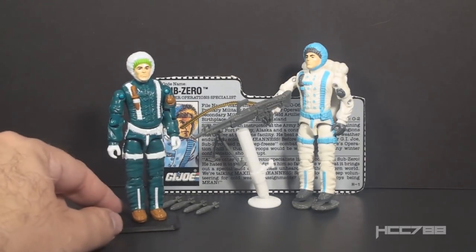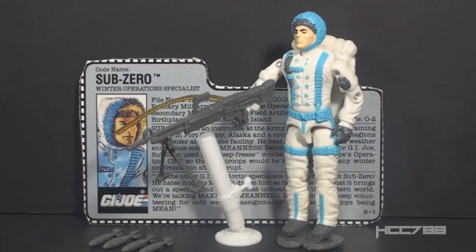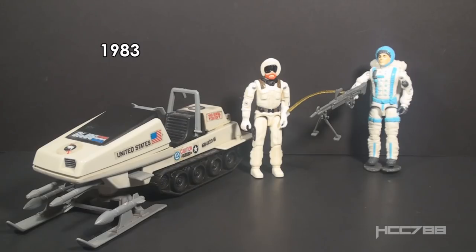Version 2 of Sub-Zero was issued in 1993 with the Arctic Commandos mail-away set. A modern version of Sub-Zero was released from the G.I. Joe Collectors Club figure subscription service in 2018. As a Winter Operations Specialist, Sub-Zero continues a tradition of G.I. Joe cold weather specialists that began in 1983. In 1983, G.I. Joe had Snow Job, their first Arctic Trooper, and the small vehicle, the Polar Battle Bear.